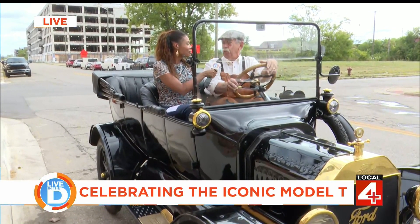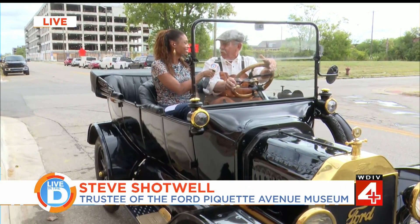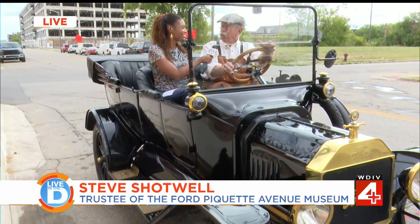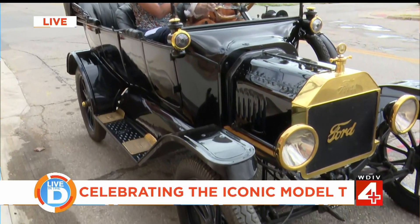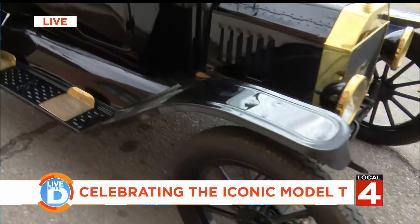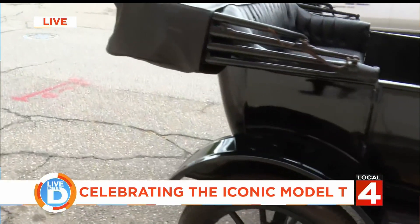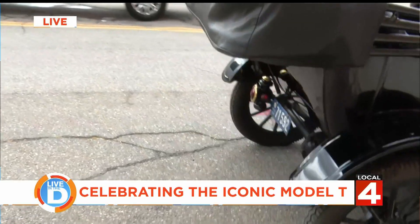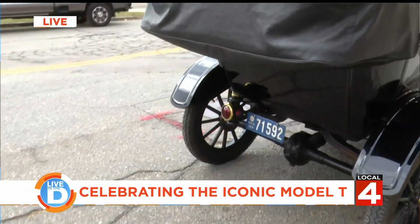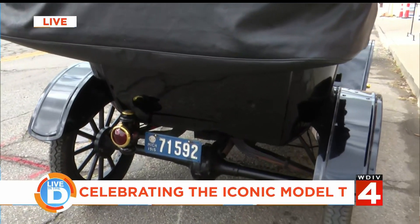Well, the Model T was an amazing car. It's known as the car that changed the world. It was the number one selling car across the whole world, with over 15 million of them made altogether. And today, at the Ford Paquette Avenue Plant, this is the very location where the Model T was invented. They made the first 14,000 of them here before they went to the Highland Park plant and made a heck of a lot more of them.